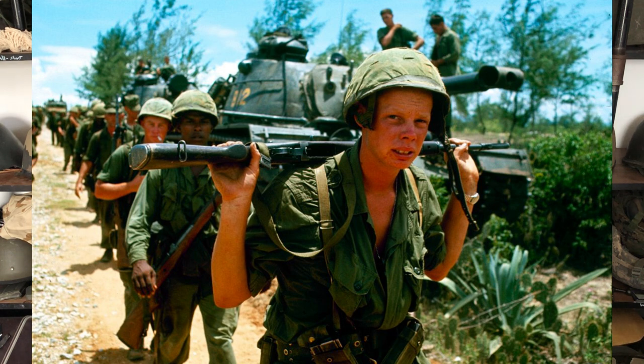These guys look young — the average age of an infantryman is early 20s, which is about what these guys look like. The tanks look like they're stopped and these guys are just walking, not actively in a firefight, which is good news for them. Vietnam War photographs are really interesting, especially when they're in Kodachrome color.